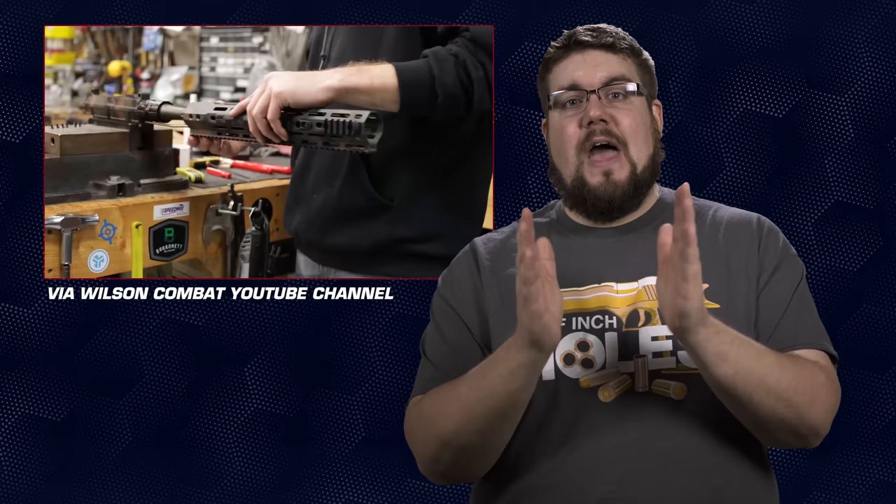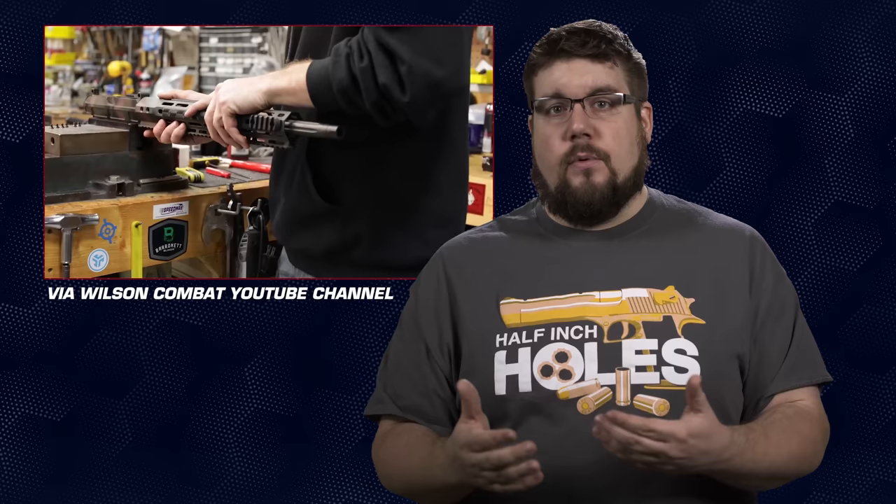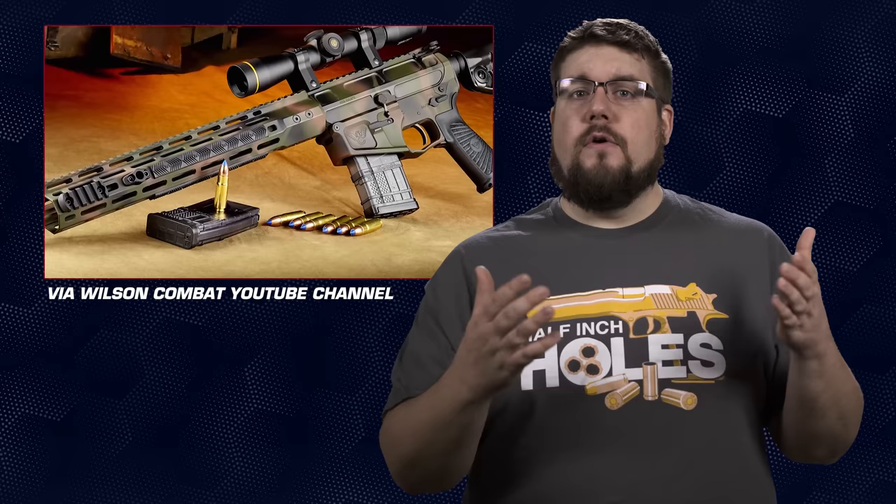The cartridge and gun are called the 458 Hammer. According to them, it's the most powerful AR carbine ever produced — a pretty bold claim. The Hammer Rifle is essentially a hybrid AR-10/AR-15. The BCG is shortened by three quarters of an inch from AR-10 dimensions, the receiver is called a hybrid, it uses AR-15 magazines but also an AR-10 bolt.